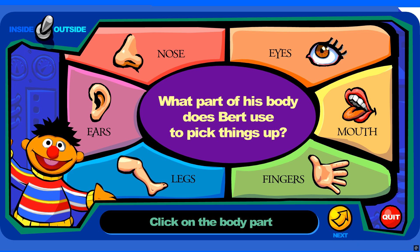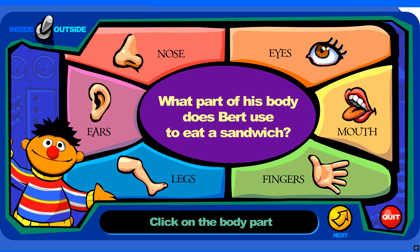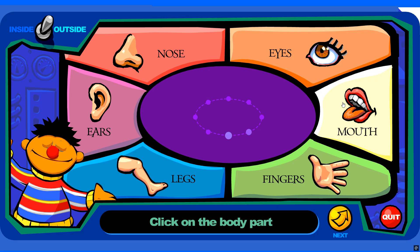What part of his body does Bert use to pick things up? You're right! What part of his body does Bert use to eat a sandwich? You're right!